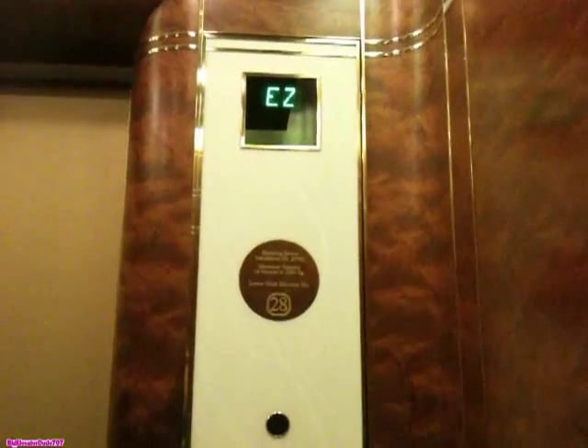Here we are on C. Now we're slowing down. Here we are.